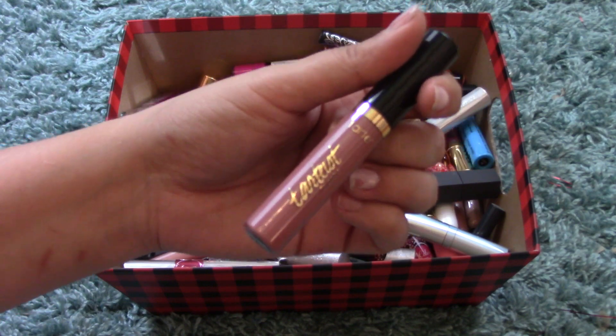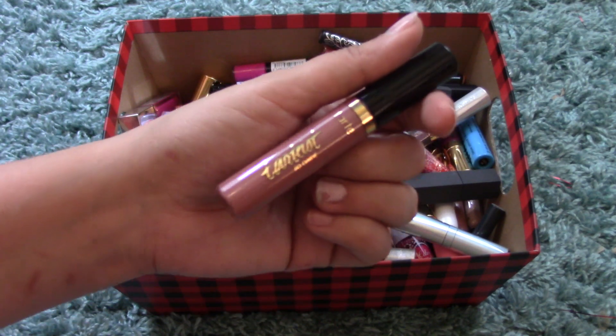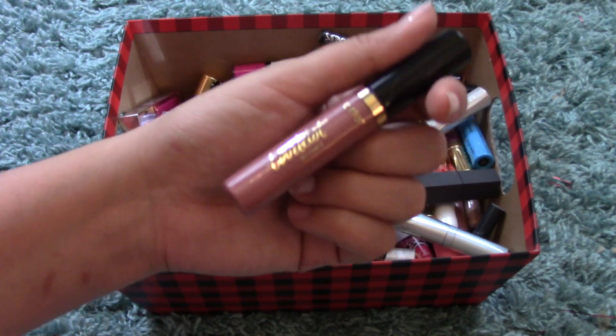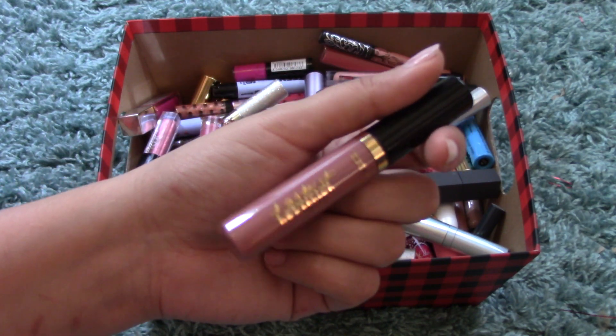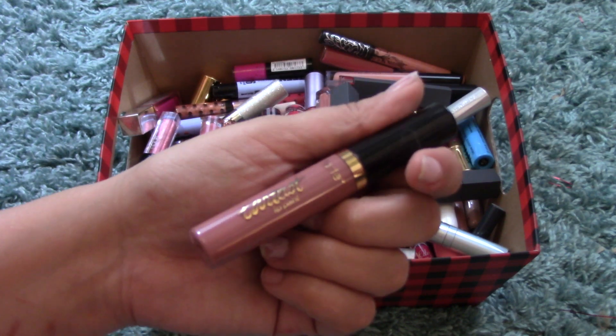Next up I have the Tarte Lip Paint — the regular kind, not the quick-drying — in Birthday Suit. I got Birthday Suit in a mini size for my birthday gift last year. Please ignore my awful nails right now — I need to remove my nail polish. I loved it so much that I actually bought the full size when it was on sale for like $10 or $11 at Sephora this past year.